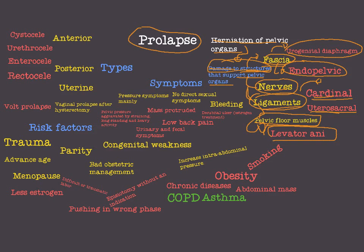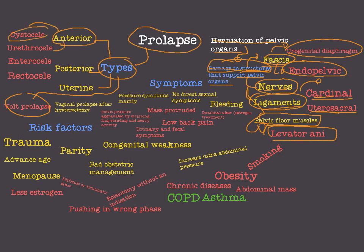What are the types of prolapse? We have anterior prolapse, posterior prolapse, uterine prolapse, and what we call vault prolapse. Anterior prolapse is prolapse of the bladder (cystocele) or the urethra (urethrocele) or both. Posterior prolapse involves enterocele (small intestine) and rectocele (rectum). Uterine prolapse is uterine prolapse. Vault prolapse occurs after hysterectomy — if the vagina protrudes outside, we have vault prolapse.